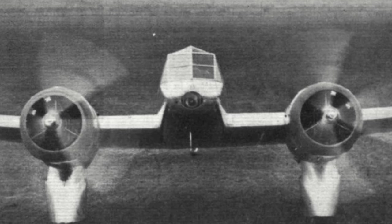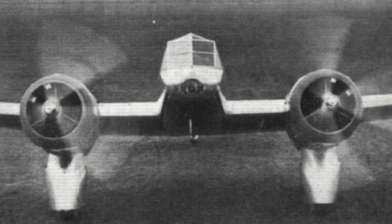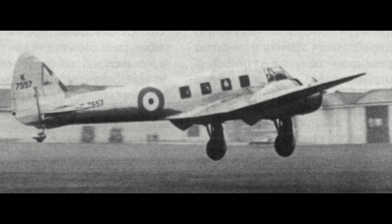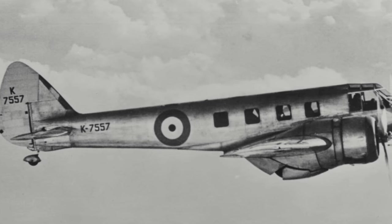The new aircraft received the designation Type 142, and Lord Rothermere put a deposit down on it. The Type 135 was still developed separately but ultimately never went much further. On the 12th of April 1935, the Type 142 made its maiden flight. Christened "Britain's First," the aircraft immediately impressed and performance was better than anticipated. It is said that during one test it managed to hit 307 mph at 14,000 feet.